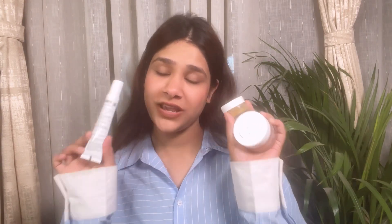Ye har skin type pe suit kar raha hai, budget friendly hai. Aapko different types ke shades pe mil jayenge toh apne shade ke according bhi manga sakti ho. Aur iska jo formula hai bohot hi light weight hai. Aap regular basis pe bhi apply kar sakti ho, bohot hi natural finish dega. Agar aapko natural makeup pasand hai toh ye aapke liye perfect hone wala hai.